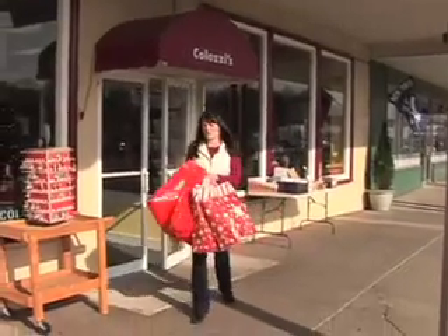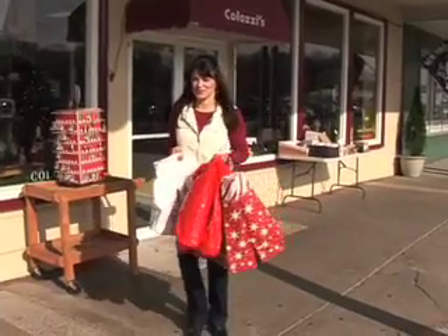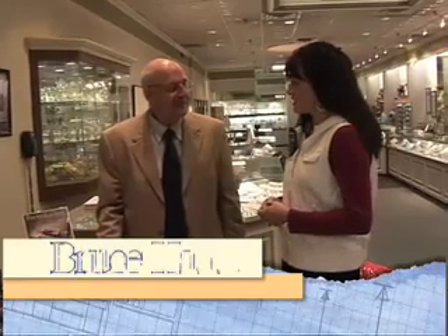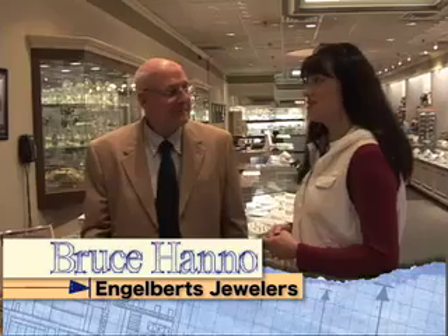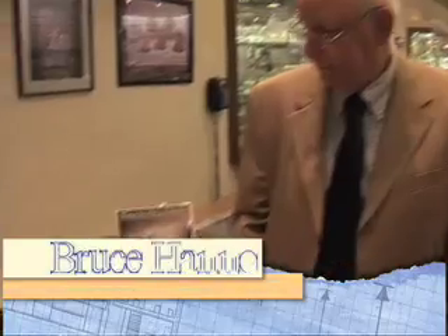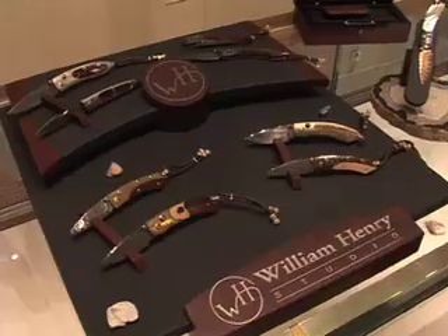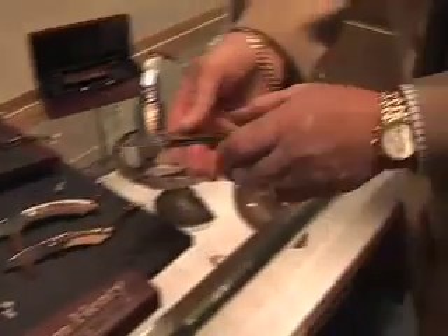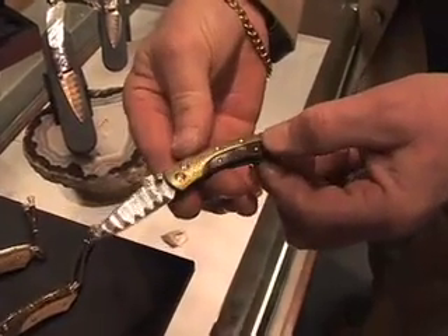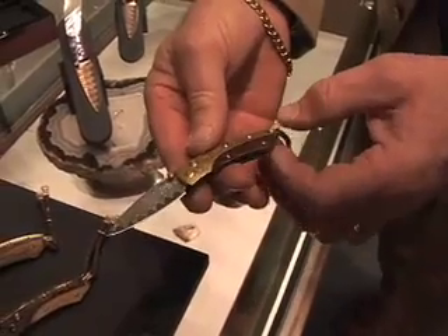Another successful shopping trip here at Colozzi's — they've got something for everyone. Our next stop: Engelberg's Jewelers. Hi, Bruce. I'm here looking for a Christmas gift for Scott, but he doesn't wear jewelry. We have the William Henry line of pocket knives — all limited edition pieces. This is a beautiful little knife right here. It's 24-karat gold with an ironwood handle, little diamonds in the open and closers, and a waved Damascus blade. All limited edition.